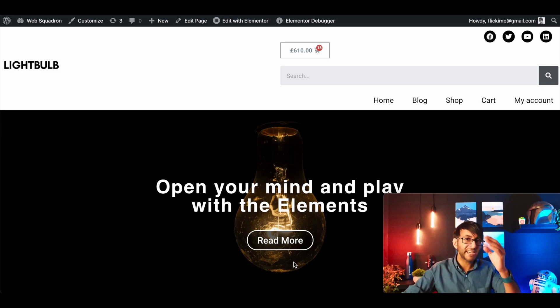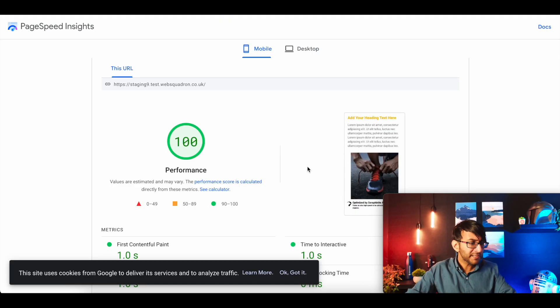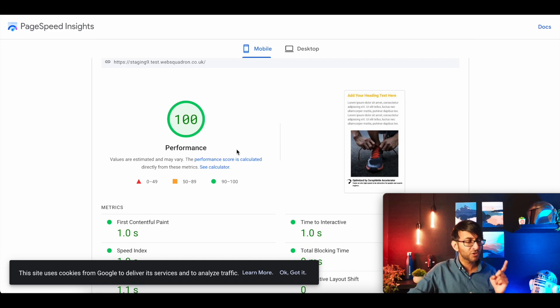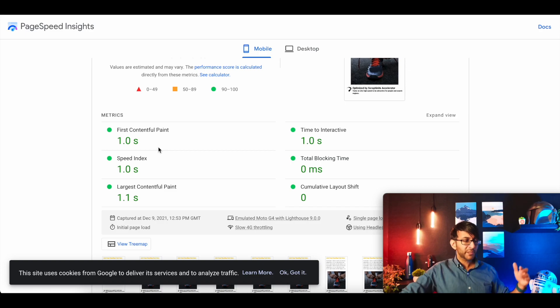I did test Serify Knight on a nothing page — just header, text, an image, and that was it. Here's what the score was. Look at that — on mobile it was 100%. You can see the Serify Knight Accelerator banner I was talking about that appears at the bottom if you have the free version. But 100%. Look at the scores: 1 second, 1 second, 1.1 second, 1 second, 0, 0. That is ridiculously good.